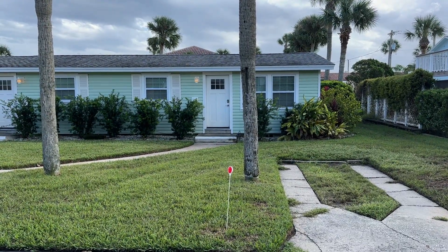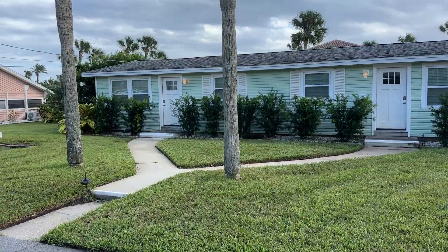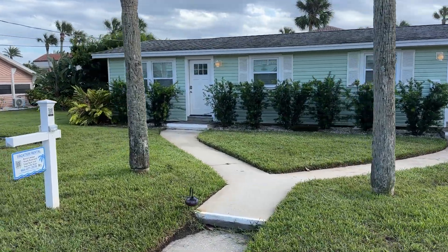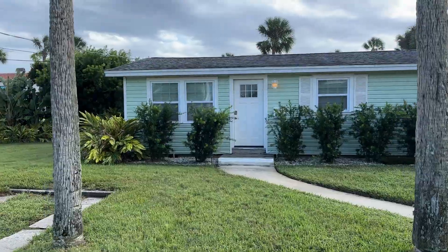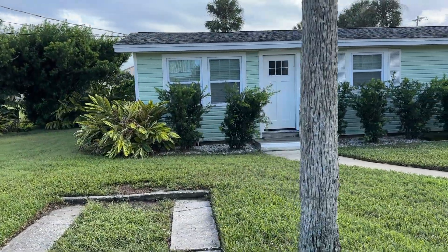Hello from St. Augustine Beach. Just wanted to share with you a video of our rental properties and show you that they're in good shape, ready to book. We had literally no damage from Hurricane Milton and we are very fortunate and blessed to say that.